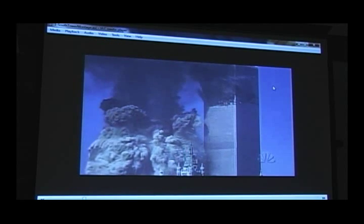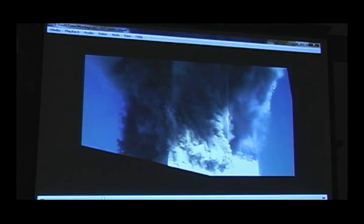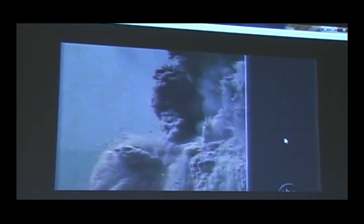Notice it sort of tips over as it comes down — the top part tips over — and yet the rest of the building came down anyway. So all these are just different views of the same incident, and this is the initiation of the collapse right here. I don't memorize little details like that — it's around an hour, I believe. 56 minutes, and the other one is about an hour and a half, more or less. I just had those round numbers in my head.